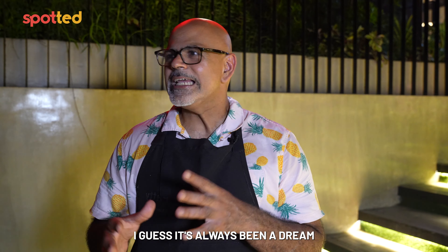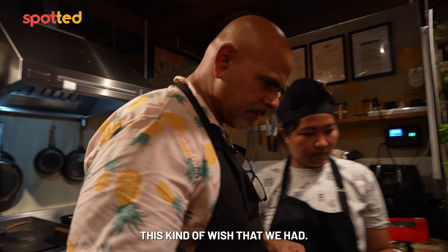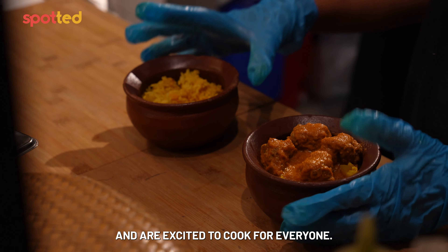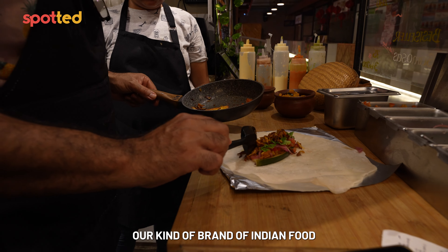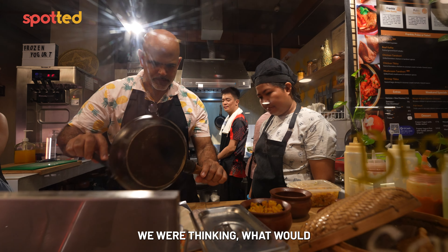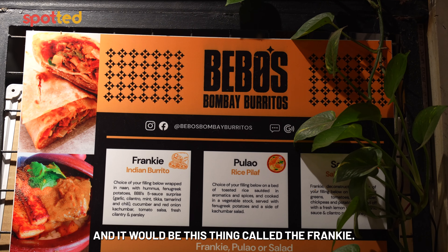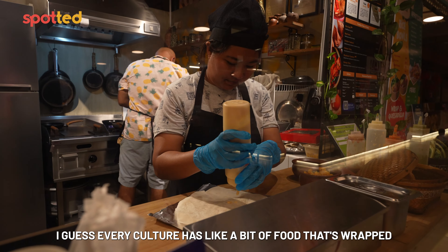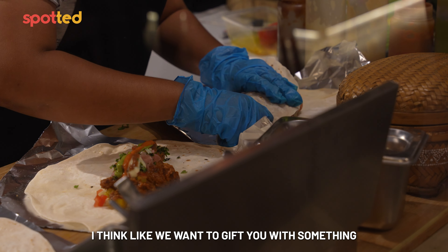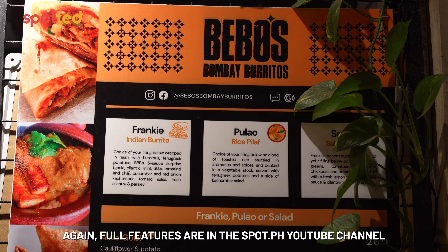It's always been a dream to move to La Union and cook. So we packed up Manila and got a spot at Port San Juan and are excited to cook for everyone. Our kind of brand of Indian food is basically stuff that I cook for friends at home. We were thinking what would work at a beach town, and I remember as a child we would have merienda — this thing called the Frankie. Every culture has a bit of food that's wrapped. Our version of the Frankie is a wrap with meat and sauces — something you can walk away and eat anywhere. Full features are on the Spot.ph YouTube channel.